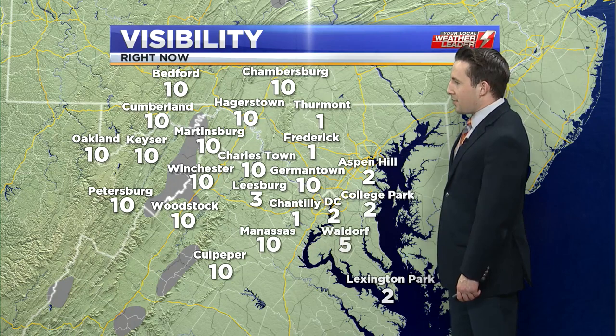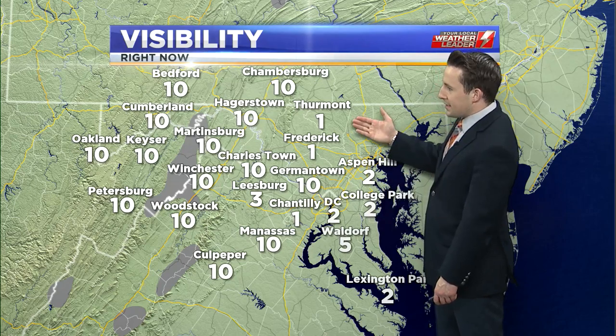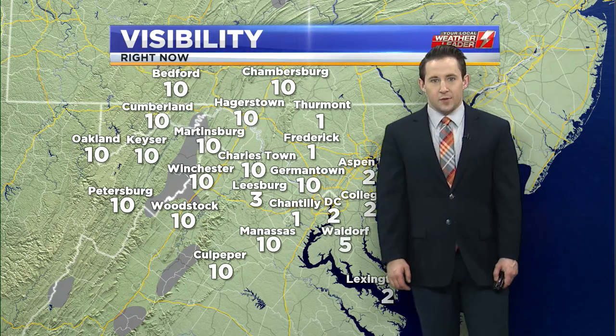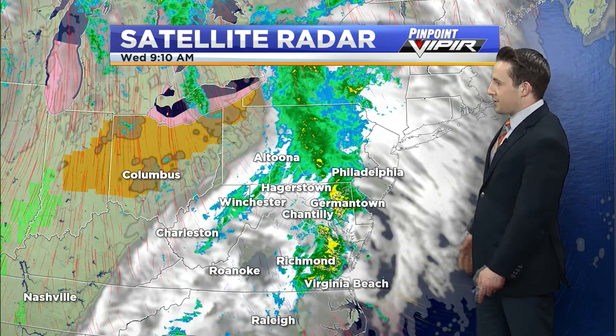Visibility has improved quite a bit from this morning when we had the rainfall and some residual cloud cover and fog, but now really just across Frederick County we're still seeing those lowered visibilities. And of course, as you head further east, that's where the rainfall is still situated this afternoon.